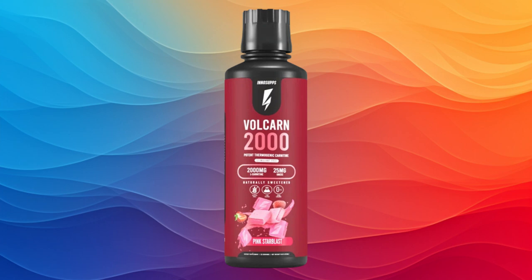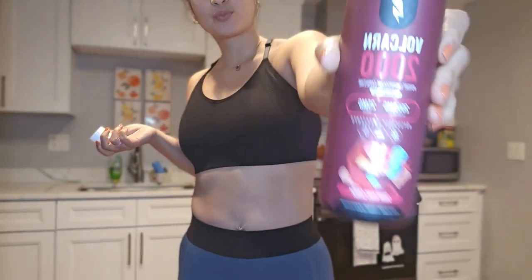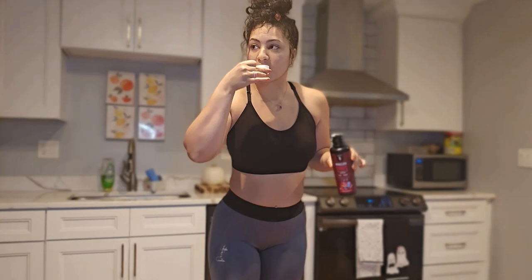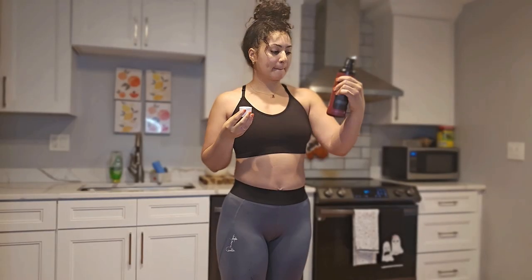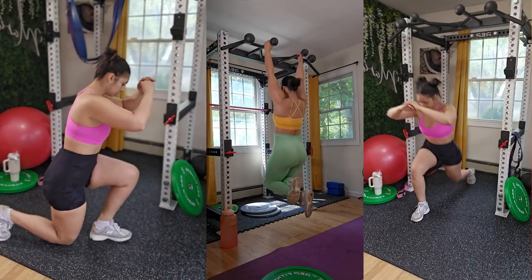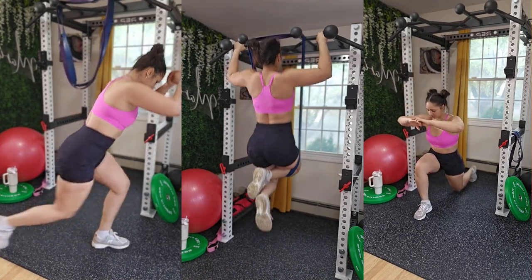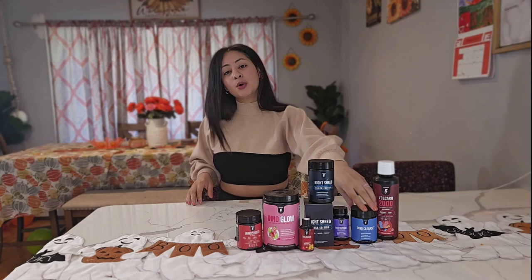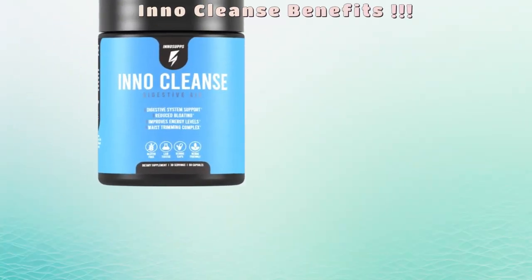As you can see on the screen, I'm taking VolCarn 2000 right here. Right after taking it, I'm heading over to a really hard session that I've been planning for almost two weeks.